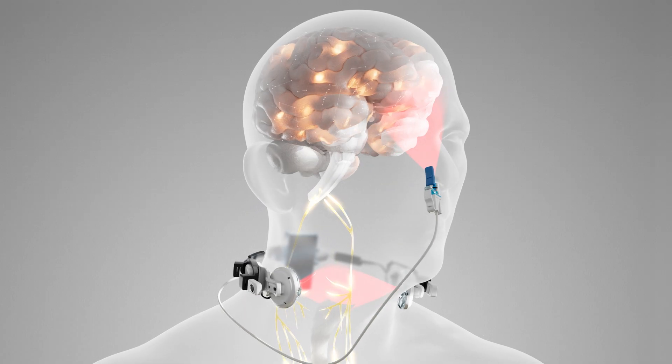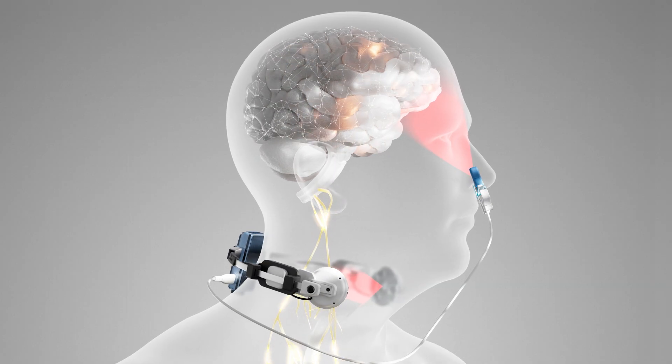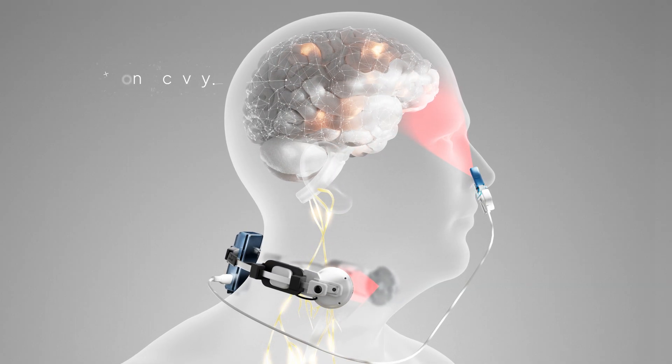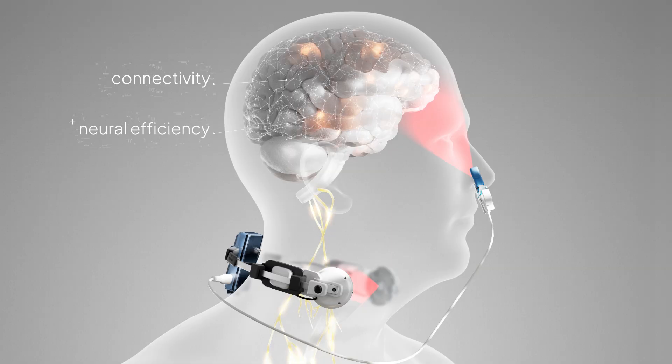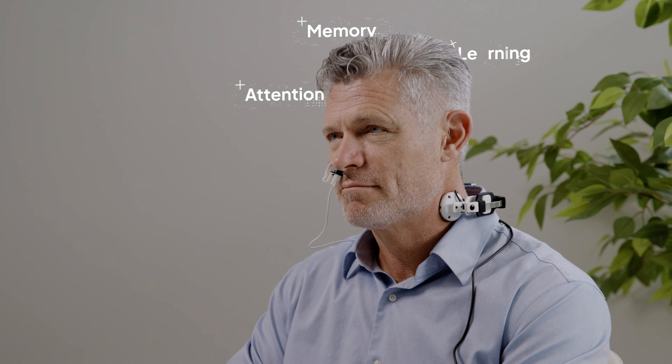Vagus nerve stimulation has also been linked to neuroplasticity, encouraging the brain to rewire and adapt. This may support improved connectivity and neural efficiency. Studies have shown potential cognitive benefits, including enhanced memory, attention, and mental performance.